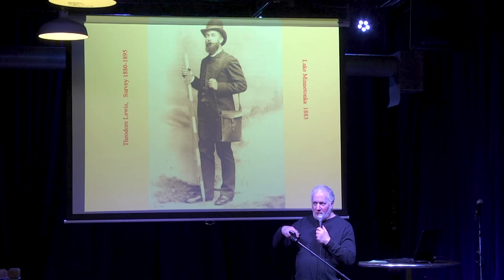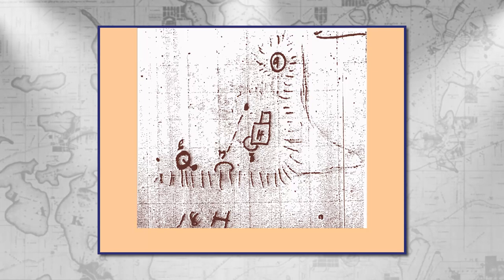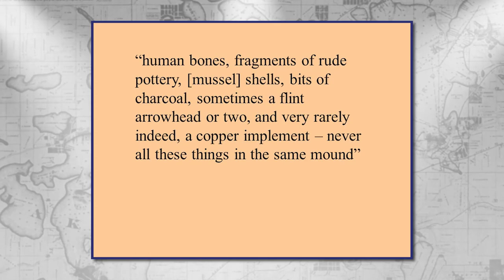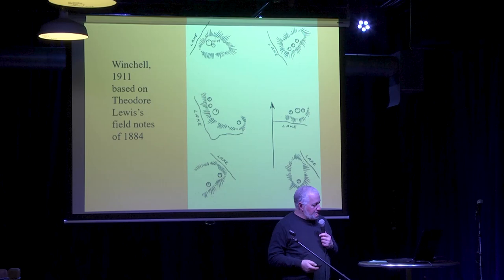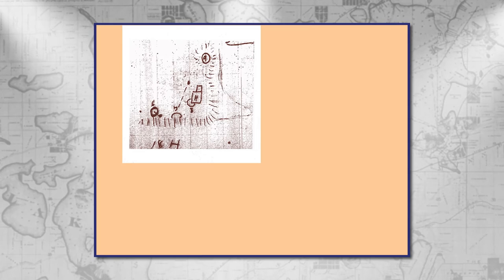He seldom excavated, but he did try to collect from local residents artifacts that had been found. This is what one of his drawings looks like — one of his surveys from his field books. This was a statement he published in the Excelsior newspaper summarizing what the mounds contained. In 1911, the state geologist Newton Winchell published a compilation of Theodore Lewis' surveys. All of the maps shown in Winchell were based on Lewis' field notes.